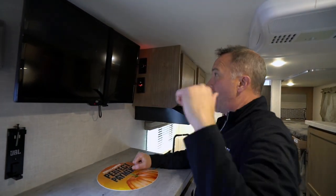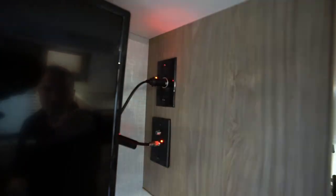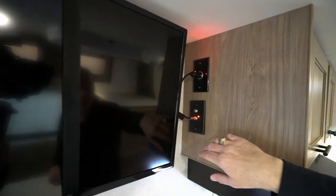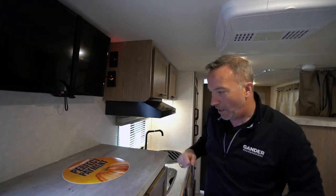The JBL is great for interior sound, exterior sound, or you can throw it in your backpack when you go hiking. The TV is 12-volt, so you have a 12-volt power plug here, plus a power port in the back, and a cable connection right here.